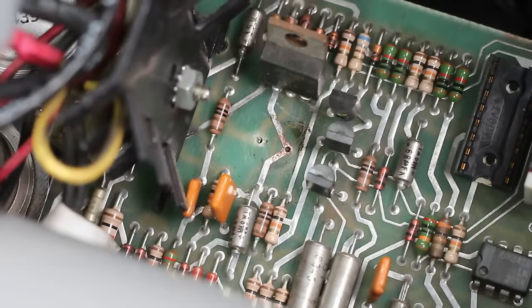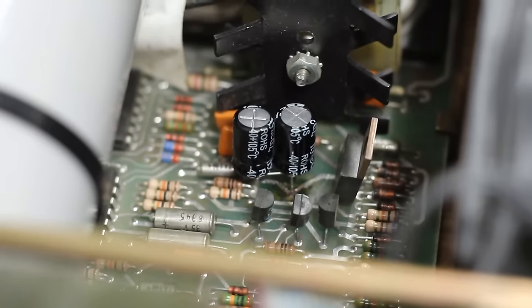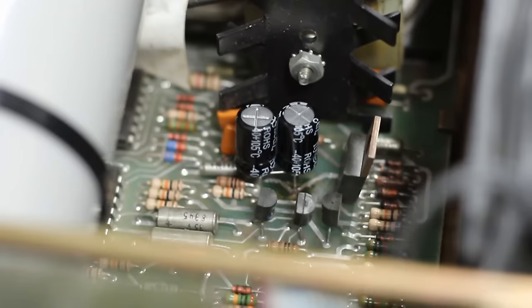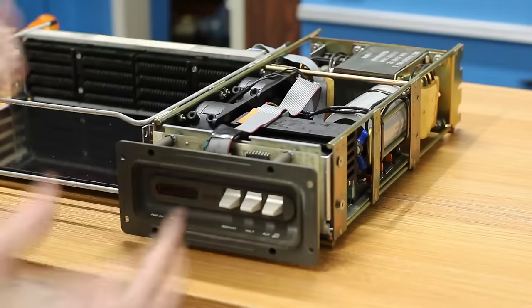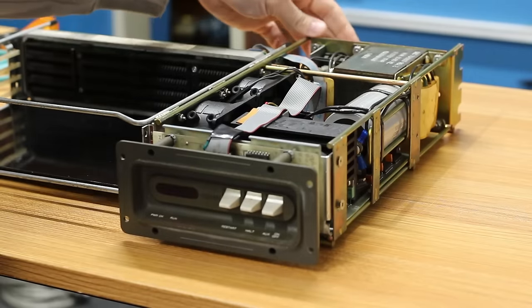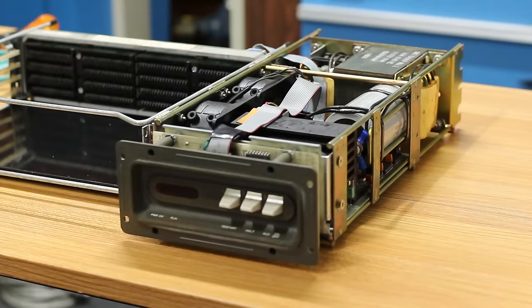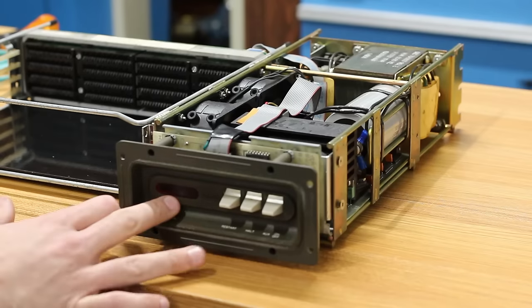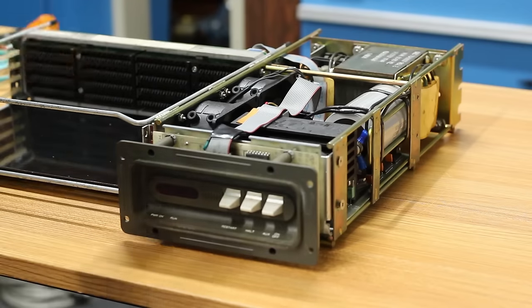I didn't have a 180-microfarad 50-volt capacitor, so I took two 100-microfarad 50-volt capacitors and put them in parallel — that gives me 200 microfarad, close enough, it should work fine. I got everything plugged back in and soldered back in, so let's flip the switch and see what happens. The run light flashed momentarily but the power-okay light never came on. I didn't hear a spark — that's good, I guess.